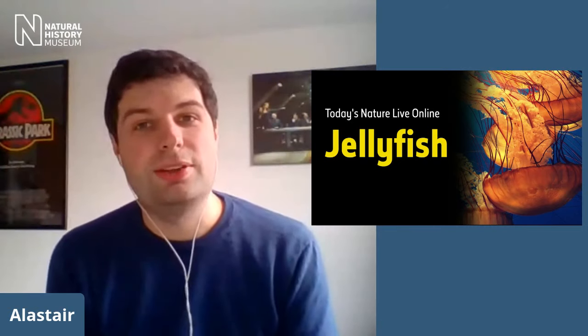Today's show is all about jellyfish. And to help us understand and find out a bit more about these very strange little animals, I'm joined by one of our curators, Miranda Lowe, who has a real passion for these animals. Thank you very much for joining us, Miranda. Are you there?